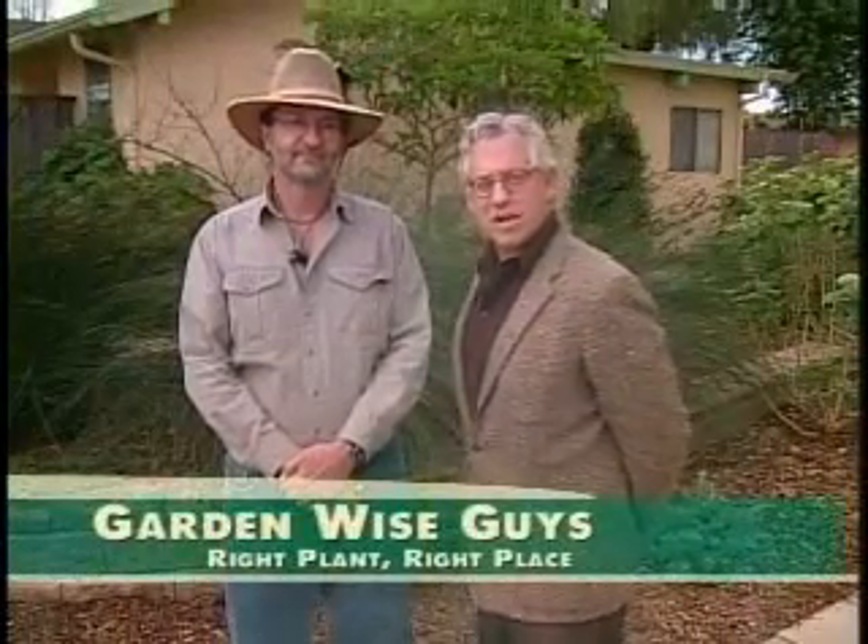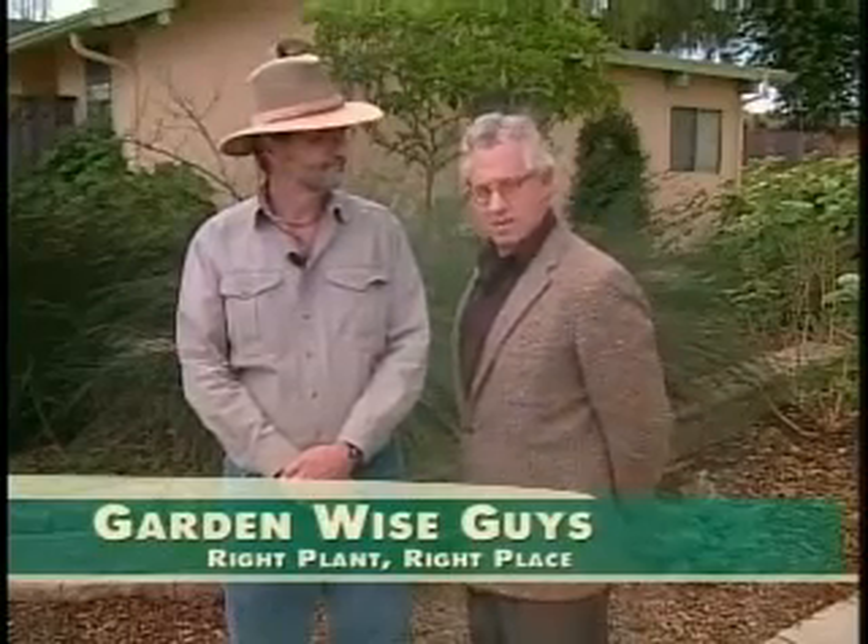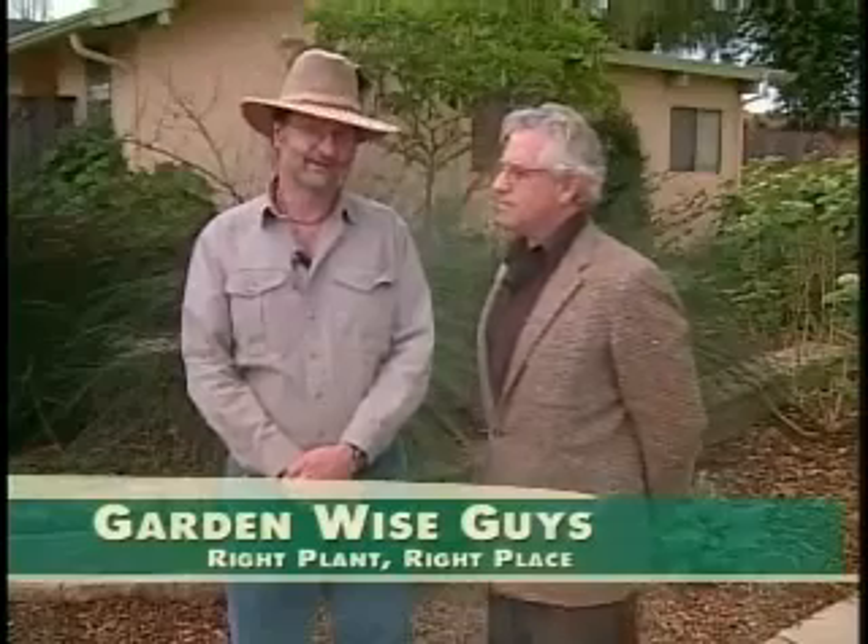Hi, I'm Owen Dell of County Landscape and Design. I'm Billy Goodnick with the City of Santa Barbara Parks and Recreation Department. We're here to introduce a new show on sustainable landscaping. We're the garden wise guys.